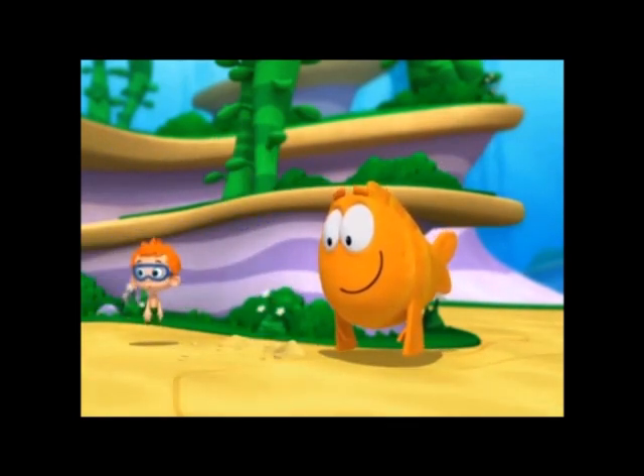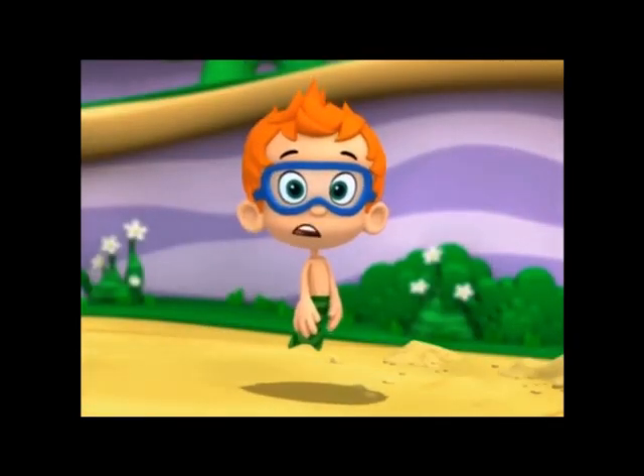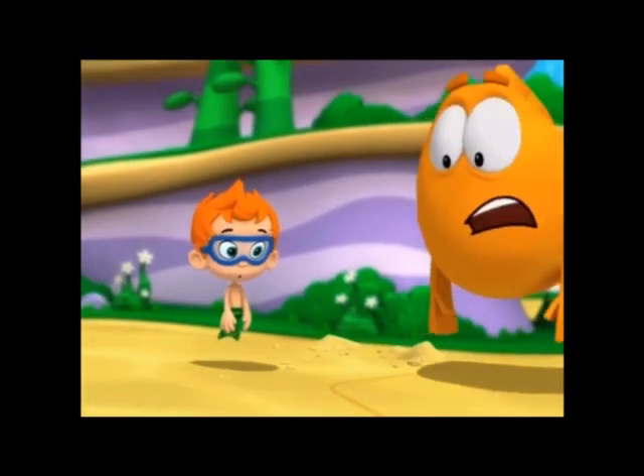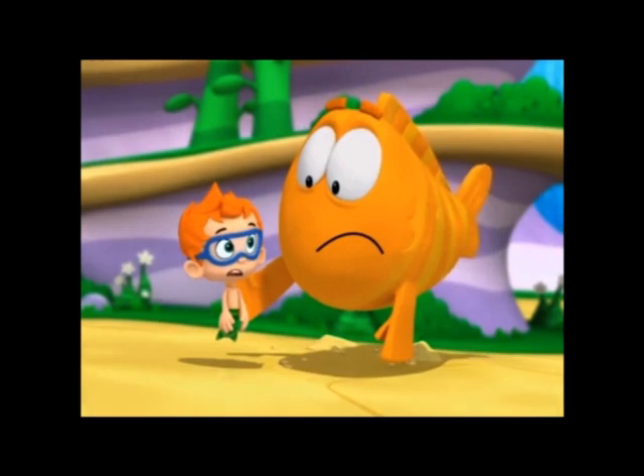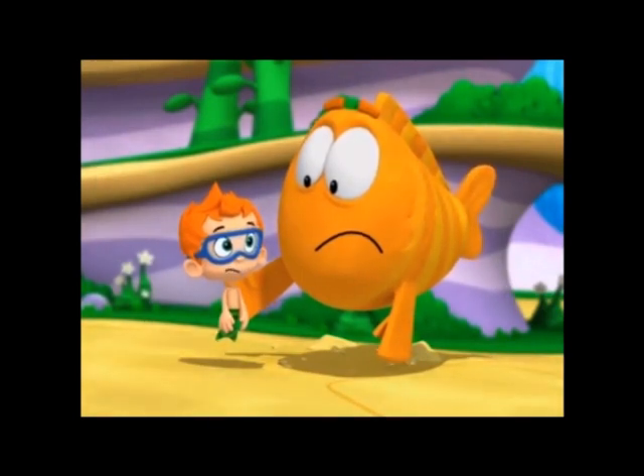Hey, come back here. I'm very disappointed. Yeah, I know you are. I was hoping it was a dinosaur bone and there might be a whole dinosaur skeleton buried here.